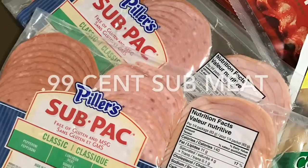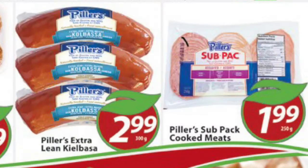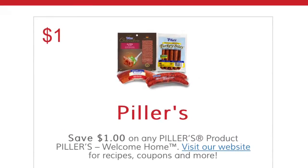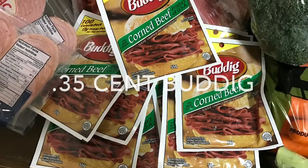The Pillars sub pack was only 99 cents each. This was more of a local ad — I price matched at $1.99, which was a good enough price, but then I printed a $1 off coupon from SmartSource.ca.